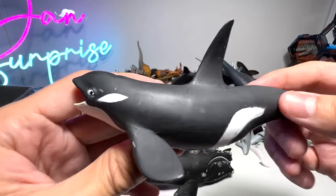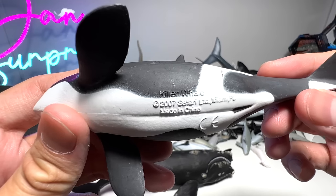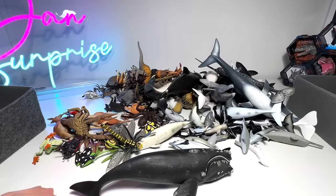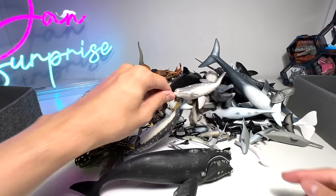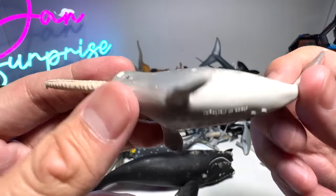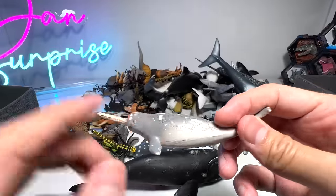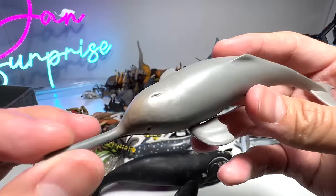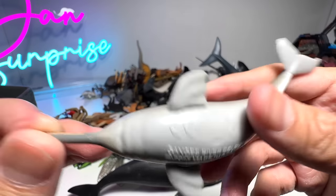And here we have an orca, also known as a killer whale, and it's very well known for its really tall dorsal fin. And this is a narwhal — a smaller figure. This one actually looks like a narwhal, but it's actually a Ganges River dolphin.